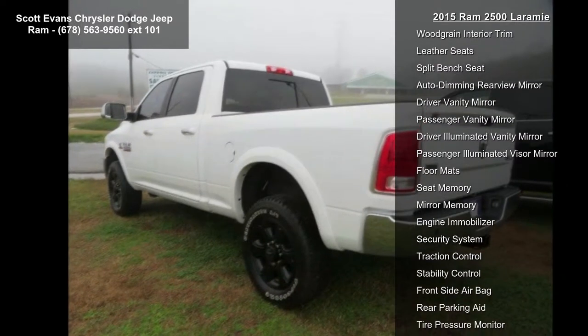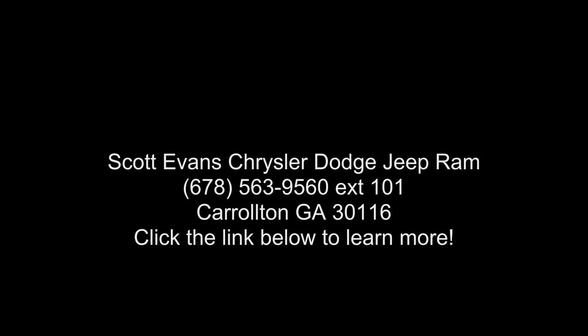If you are looking for a solid pre-owned truck, this might be the one. A test drive is waiting for you — call now to schedule an appointment at our dealership.